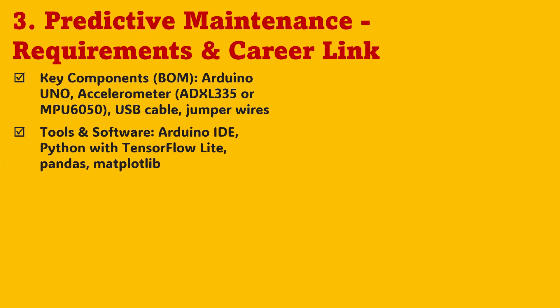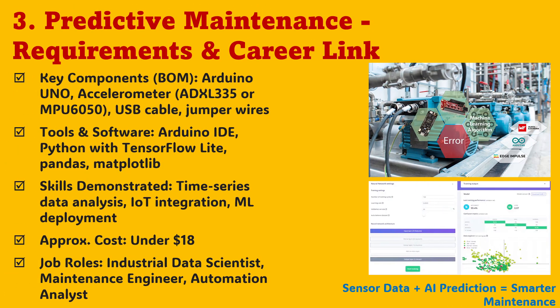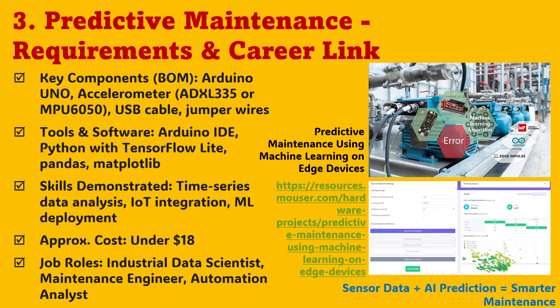To build your predictive maintenance system, all you need is an Arduino UNO, an accelerometer like MPU6050 or ADXL335, some jumper wires, and a USB cable. Using Python libraries such as TensorFlow Lite and Pandas, you'll analyze time series data to uncover hidden patterns. The total cost stays under $18, but the learning value is immense. You'll practice concepts like IoT data integration, time series modeling, and AI-based forecasting. By completing this project, you'll demonstrate that you can bridge the gap between embedded systems and machine learning — a key skill for industrial data scientists, maintenance engineers, and automation analysts alike.